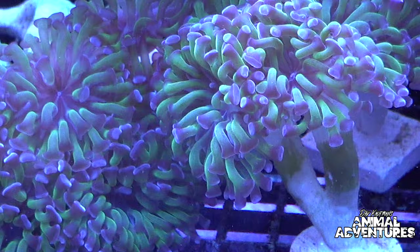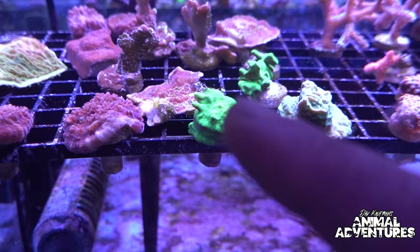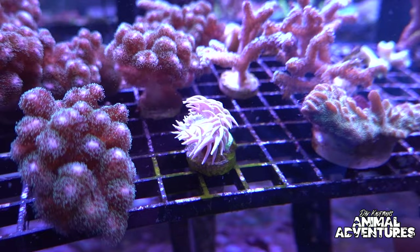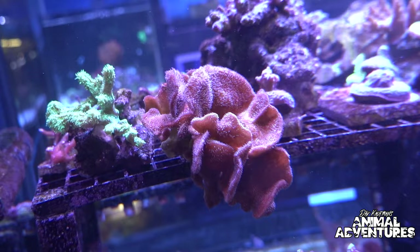Corals are actually distant relatives of jellyfish and anemones. Looking at these frags here, there are different montiporas down in there as well as bird's nest acroporas. Those are duncing corals — one of those large polyp stony corals — whereas all those little hairs and frills are small polyps. That's a pavona coral, also called the cactus coral — a real fun one. Some corals can actually sting each other; some have longer stingers than others and some are more toxic.